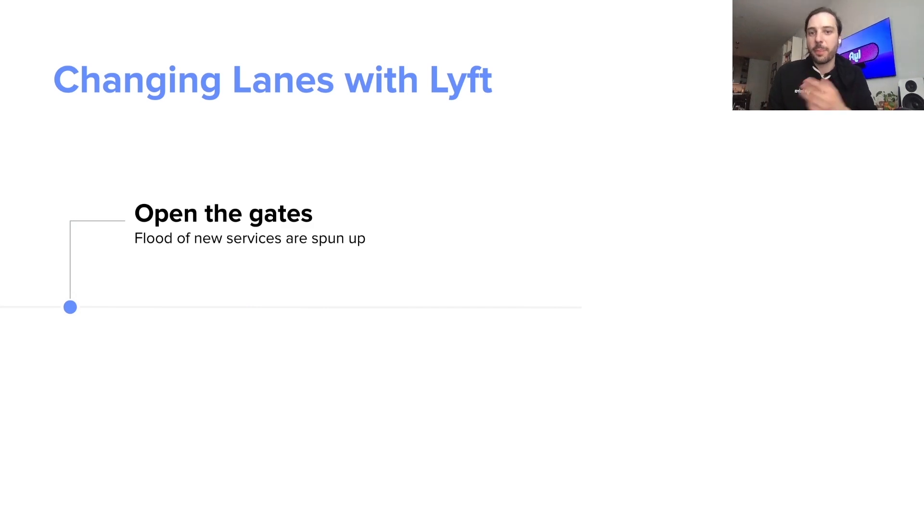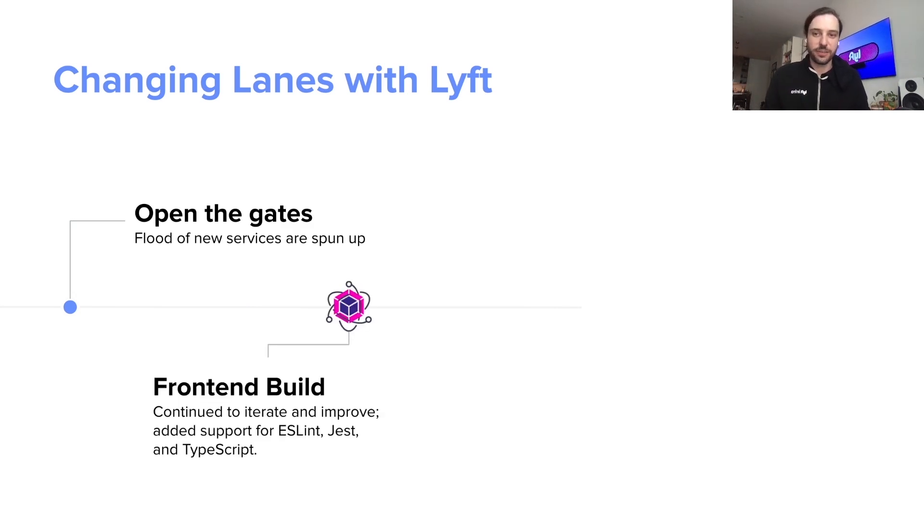And during this time, more people were creating more services. But we were also working on frontend build to introduce new technology, things like ESLint, Jest, and TypeScript. But not only that, we were also making changes to our Webpack system to continue to improve the performance.